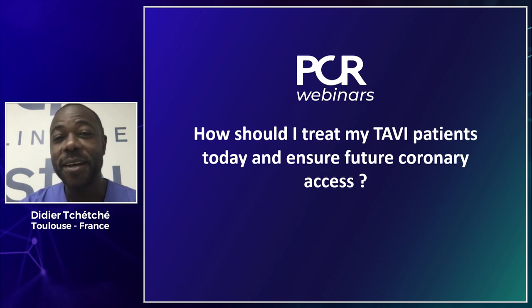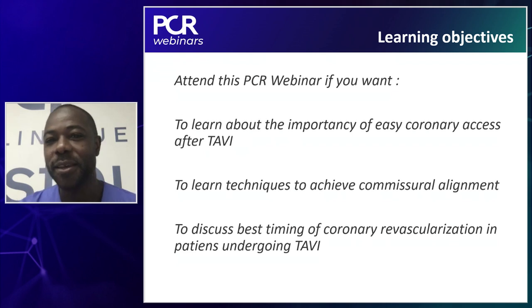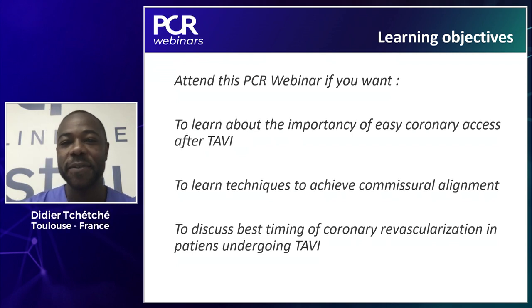Welcome to this PCR webinar entitled 'How should I treat my TAVI patients today and ensure future coronary access?' My name is Didier Cheche, interventional cardiologist from Toulouse. I have the great privilege today to co-moderate this webinar with Mauricio Taramazo from Zurich and Leipzig. This webinar is supported by Abbott. Feel free to pop up your questions and comments and we will answer them.